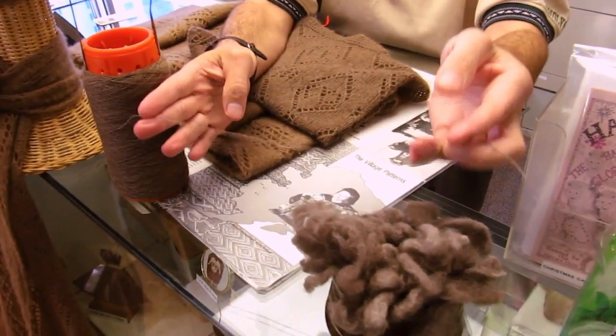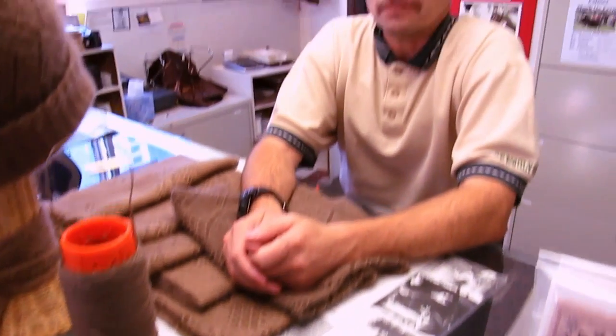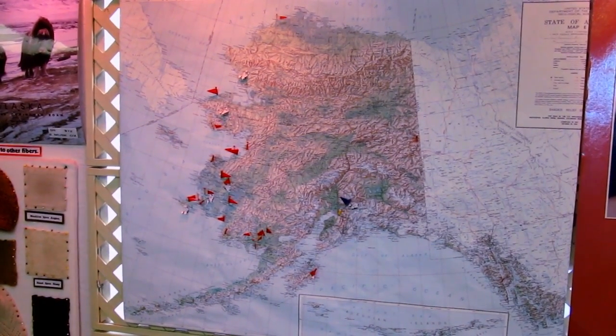This fine yarn is then sent out to the western villages of Alaska, where we have about 200 native ladies who do all the hand knitting of the items. The flags on that map behind you represent the villages where we have knitters.